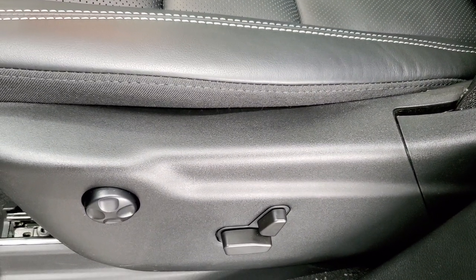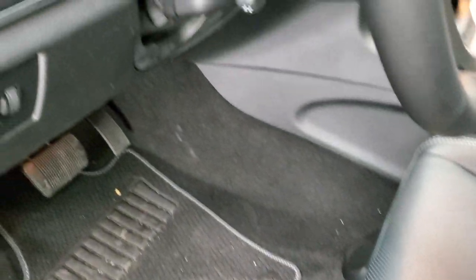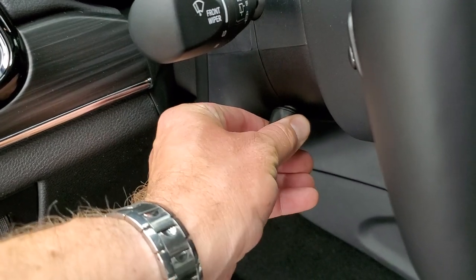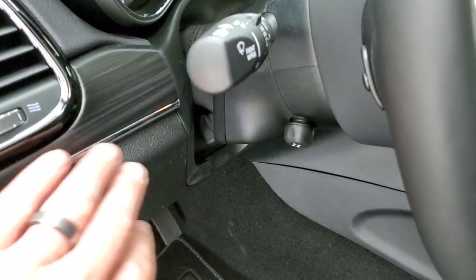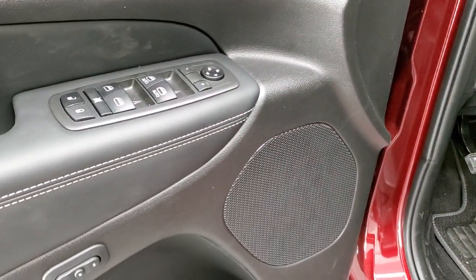Both seats are power. Driver side has lumbar. You get the Berber floor mat up here, auto headlamps, power tilt, and power telescopic steering wheel — really a nice feature. You get the wood grain trim, power windows, power locks, power mirrors, and memory driver seat.